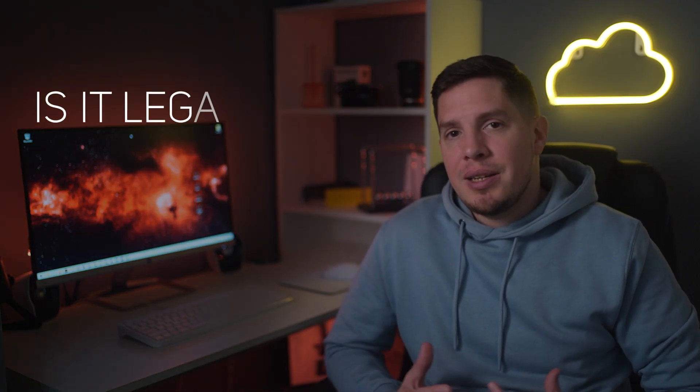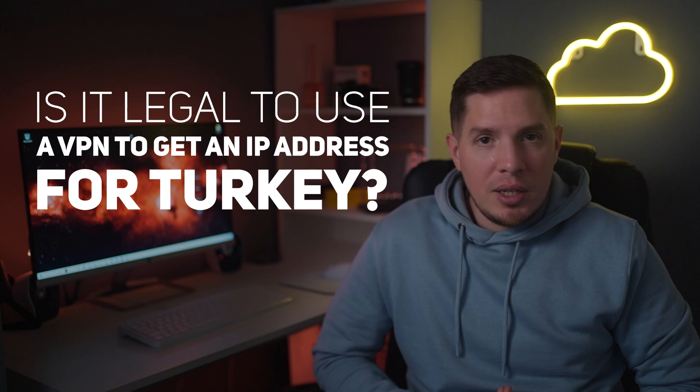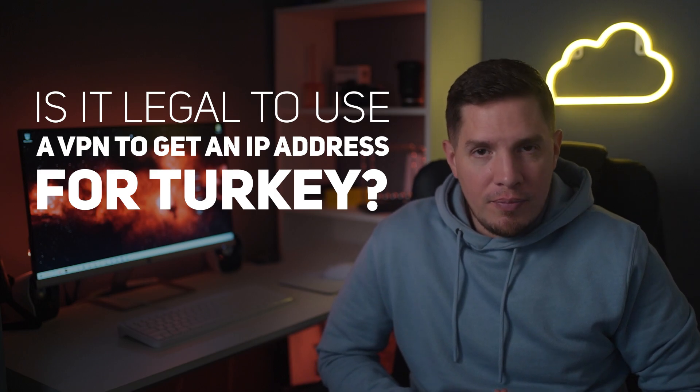Next question: is it legal to use a VPN to get an IP address for Turkey? Turkey does ban some VPNs, so I've double-checked that at the time of publishing, the VPNs on this list are currently okay to use in Turkey. However, I strongly advise that you always check the most up-to-date rules and regulations in your location to ensure you don't download anything you shouldn't.